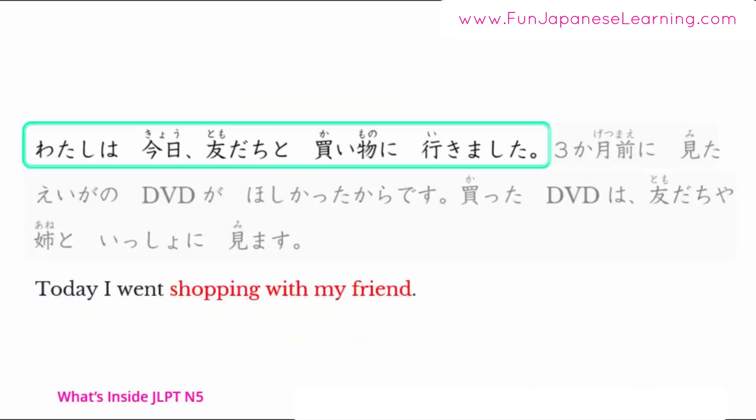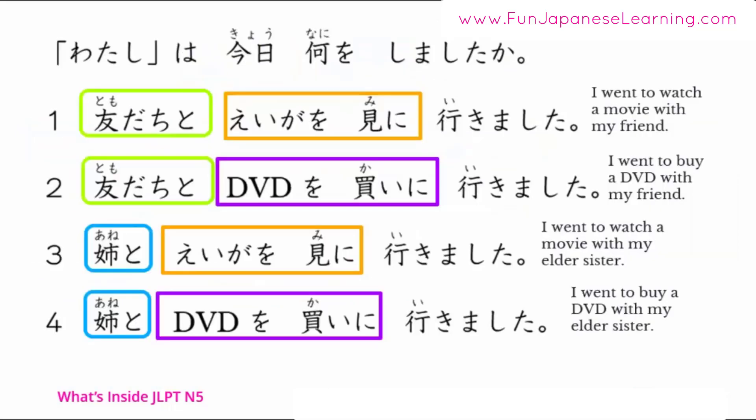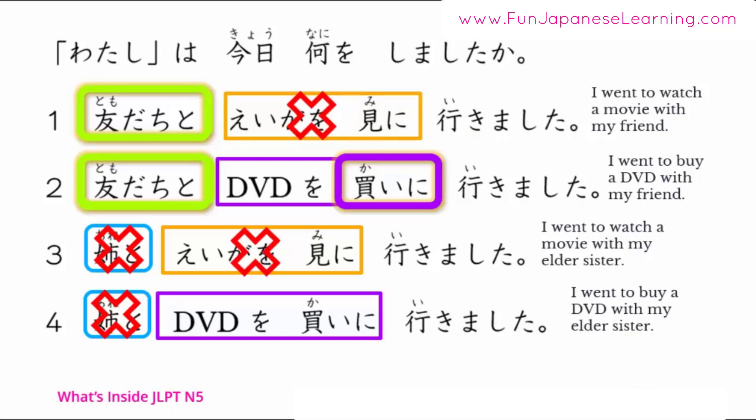First sentence: 私は今日友達と買い物に行きました — Today I went shopping with my friend. You already found 友達と and 買い物に行きました. So choices 3 and 4, which say 姉と, can be deleted. 買いに appears in choice 2, while choice 1 says 映画を見に, so choice 1 is not correct.